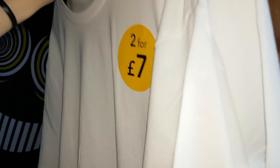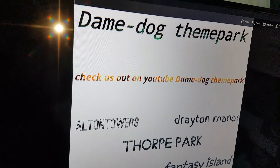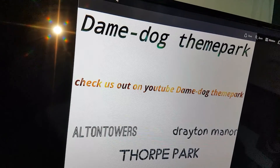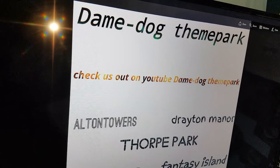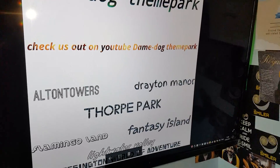Then on the back of it, I'll show you in a minute what we're going to have. It's going to have this on it. So on the back it'll say Damien Dog Theme Park, and then it'll also say check us out on YouTube - Damien Dog Theme Park - and it'll tell you all these different theme parks on the back. And I think it's a nice addition.